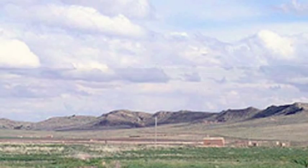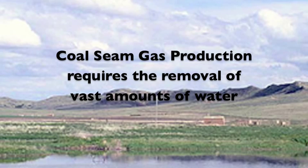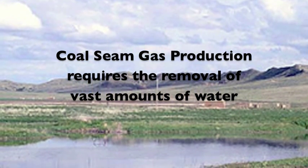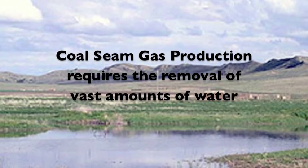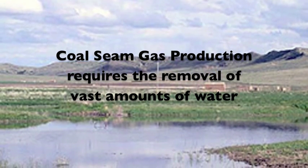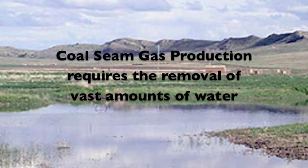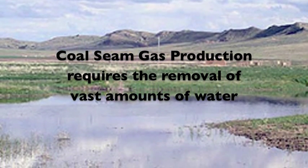For most coal seam gas wells, and some shale gas wells, enormous quantities of water must be pumped from these wells in order for the natural gas to be released from these coal seams. A gas production company may have to pump as much as 100,000 barrels of water per day from a small field of 100 wells in order to have regular and consistent gas production.